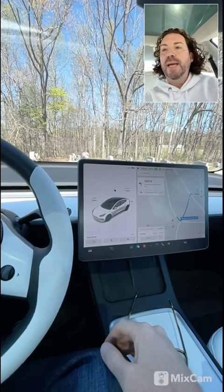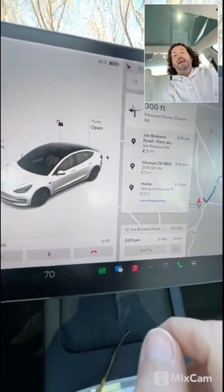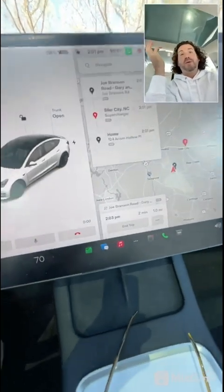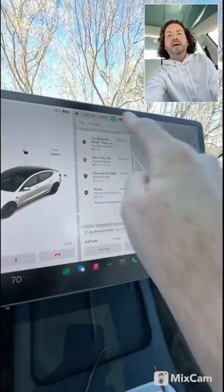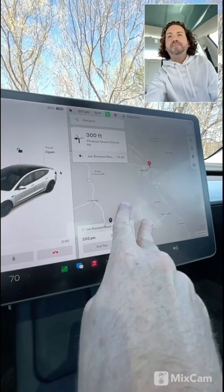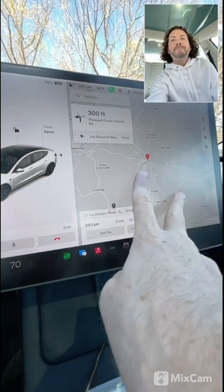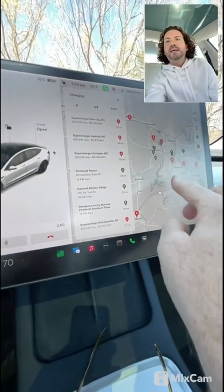I've arrived at my first stop and it still shows I'll get home at three percent battery, which is getting a little low. I don't really want to add charging stops at this point because I think it'll put me at one I don't really want to use — I won't be at as low a charge as I could be. There's one closer to where I'm going. If you zoom out you can see my route.